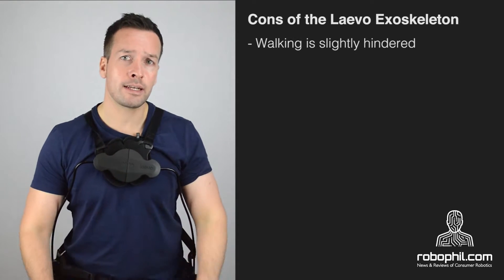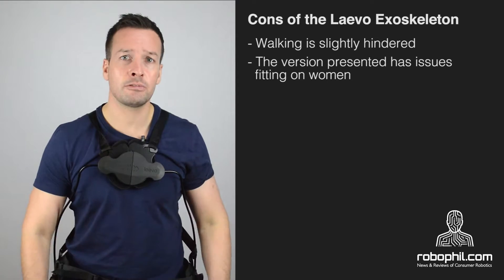On the negative side, wearing the Levo slightly hinders your walking, and the current version has issues with fitting on women.